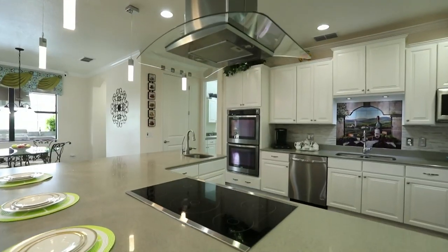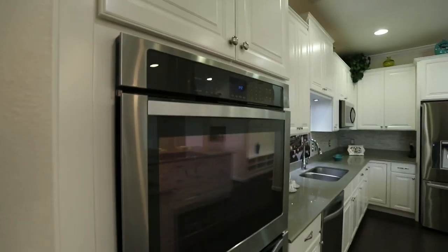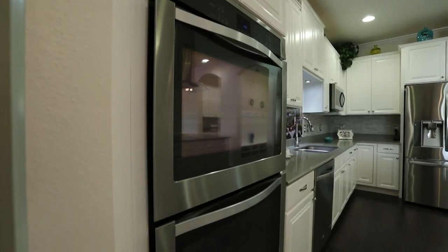Beautiful gourmet kitchen with granite countertops and stainless steel appliances.